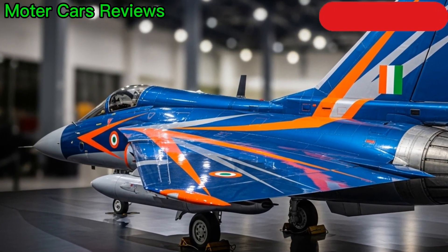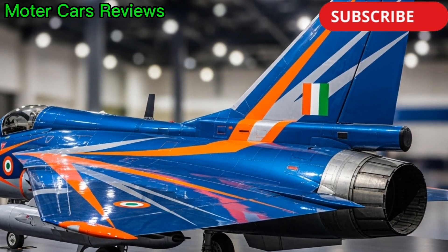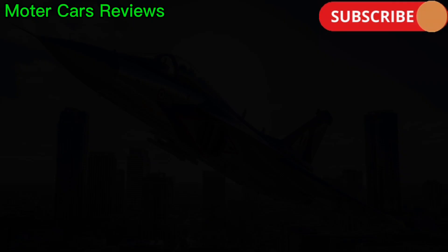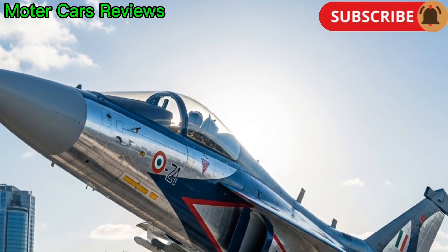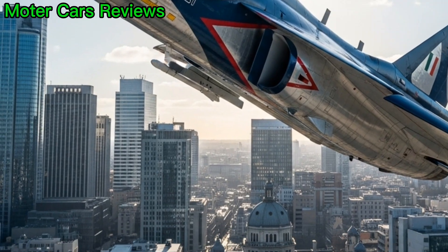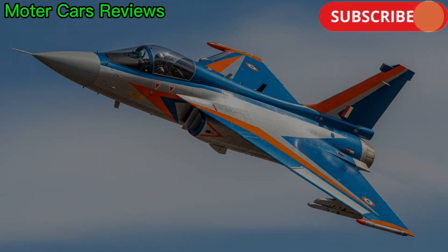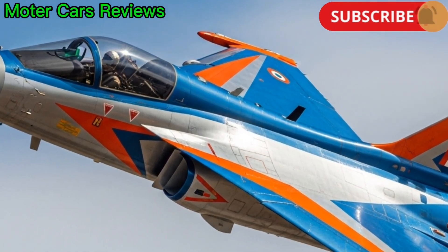Today we're taking a closer look at one of India's proudest achievements in aviation, the HAL Tejas-1. The HAL Tejas is India's first indigenously developed multi-role light fighter jet, designed and produced by Hindustan Aeronautics Limited (HAL). It represents a major leap forward in India's aerospace engineering and defense capability.